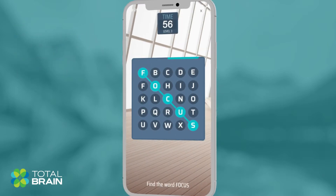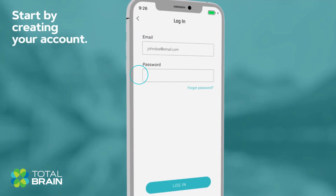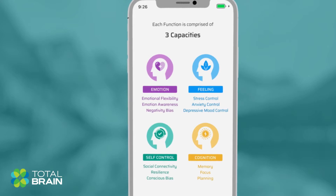To get started with TotalBrain, you'll first need to create your account. Upon logging in, you'll be guided through a brief explanation of your brain's four core functions and 12 capacities.